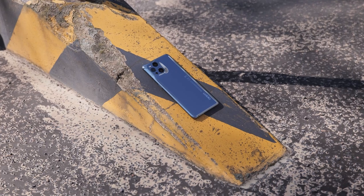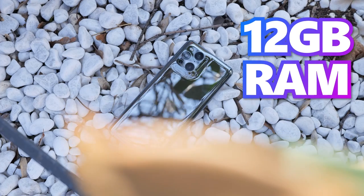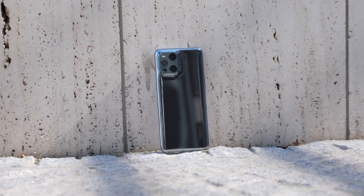Performance. The X3 Pro is equipped with Qualcomm's latest chip, the Snapdragon 888. The phone has 12GB RAM and a storage capacity of 256GB. The storage capacity unfortunately cannot be expanded.